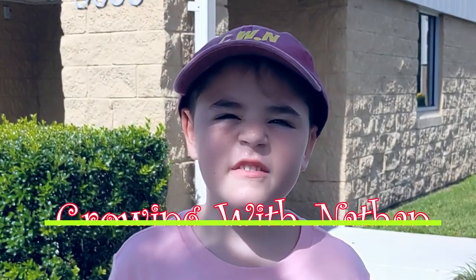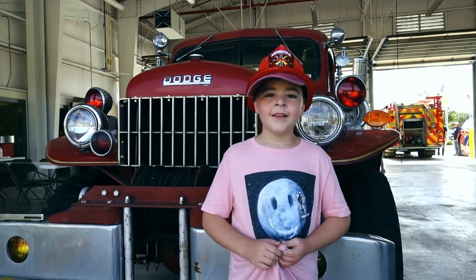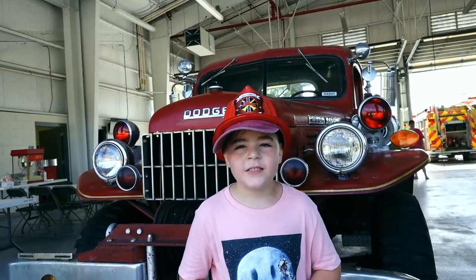I'm in Station 54, Calvary, Florida. Nathan checking in. Hey, we're checking out this fire station. Remember, safety first.